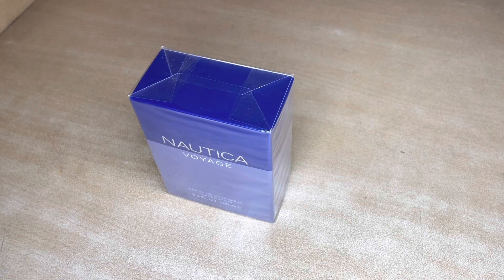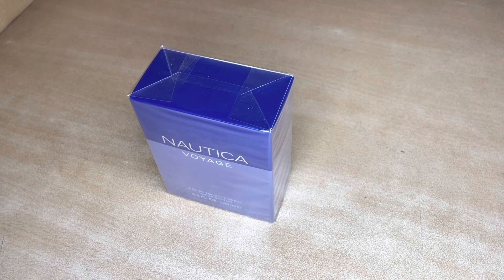Hello guys, welcome to Average Consumers India. Today we'll be unboxing another perfume — it's called the Nautica Voyage. So let's get started.